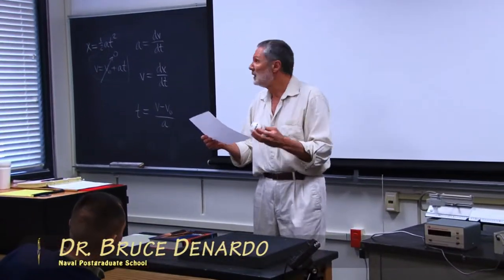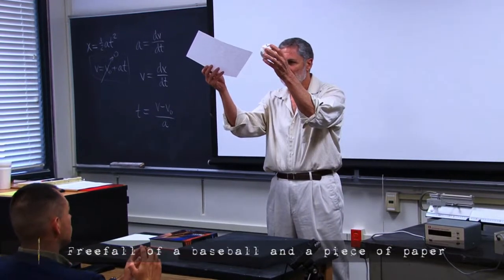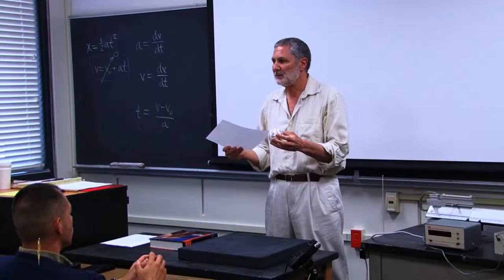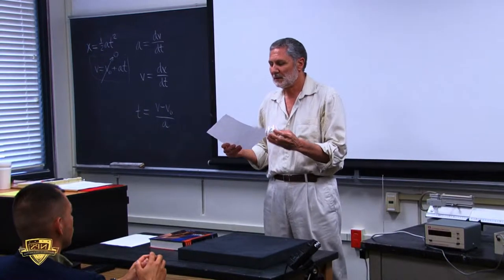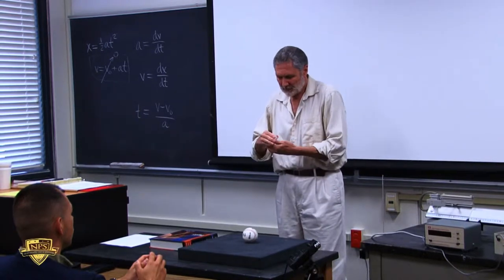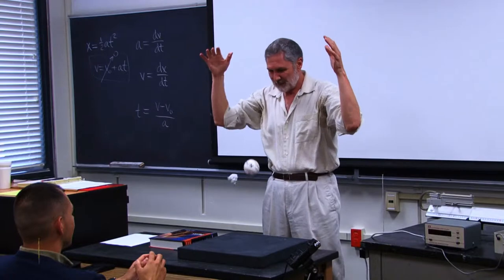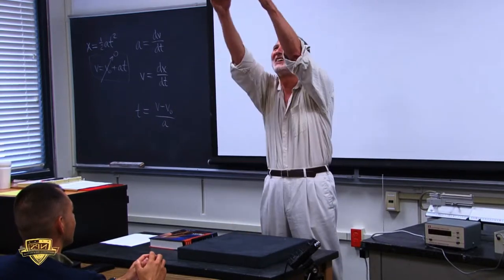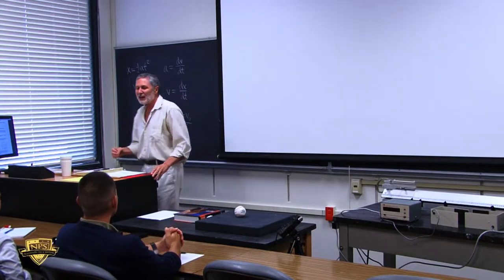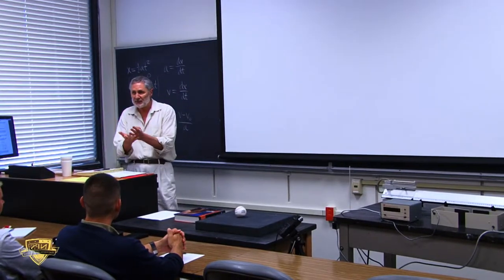A baseball on a piece of paper. If I release these from rest at the same height at the same time, are they going to strike the table at the same time? They land pretty close together. This shows that air resistance depends critically on the shape — it's not just the mass, it depends upon the shape.